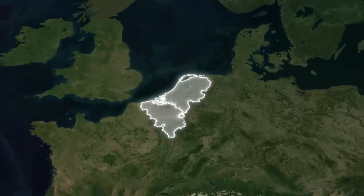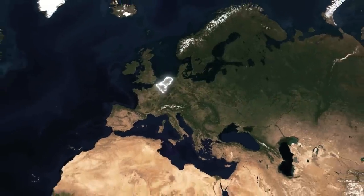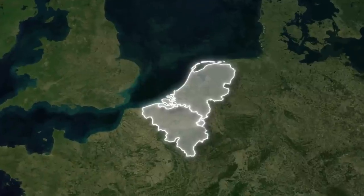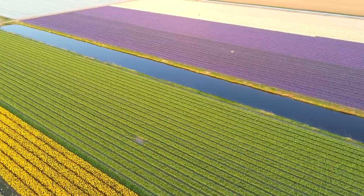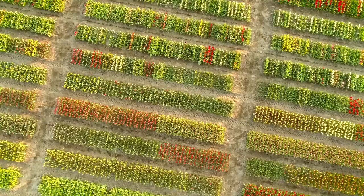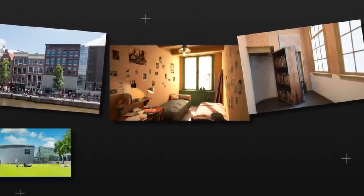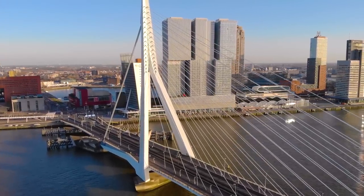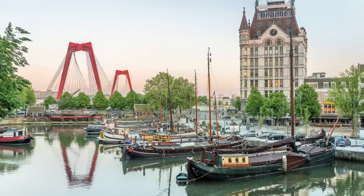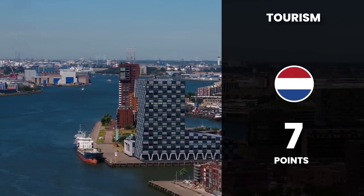Let's explore the tourism potential of the two nations. Europe is a treasure trove of tourist destinations, and the Netherlands and Belgium are two jewels in its crown. The Netherlands is known worldwide for its tulip fields, windmills, cheese markets, and its vibrant capital, Amsterdam. Each year millions of tourists flock to the Keukenhof Gardens to witness millions of tulips in bloom. In Amsterdam, tourists are enchanted by the historical canals, the touching Anne Frank House, and the rich art collections at the Van Gogh Museum and Rijksmuseum. The country's maritime history also adds to its allure. This blend of nature, history, and culture gives the Netherlands a solid score of 7 in the tourism category.